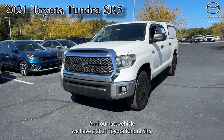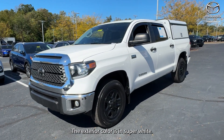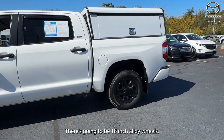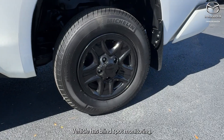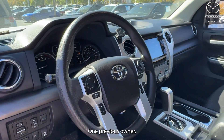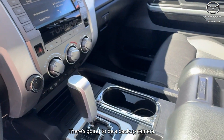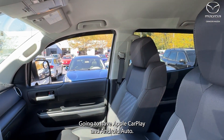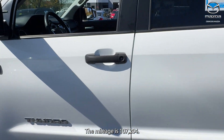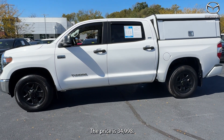Our last vehicle is a 2021 Toyota Tundra SR5. The exterior color is Super White, there are 18-inch alloy wheels, and this vehicle has blind spot monitoring and lane departure warning with one previous owner. There is a backup camera, Apple CarPlay, and Android Auto. The interior is in gray, the mileage is 107,204, and the price is $34,998.